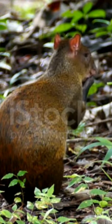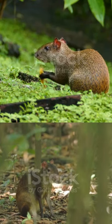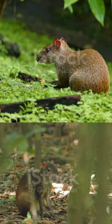Agoutis are also known for their elaborate burrow systems, providing shelter from predators and harsh weather conditions.